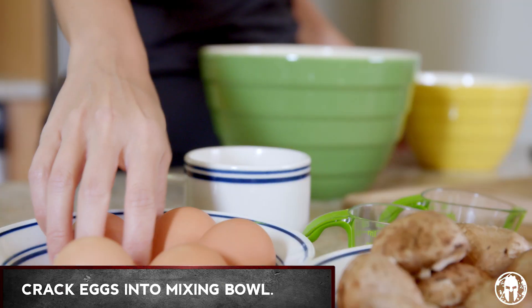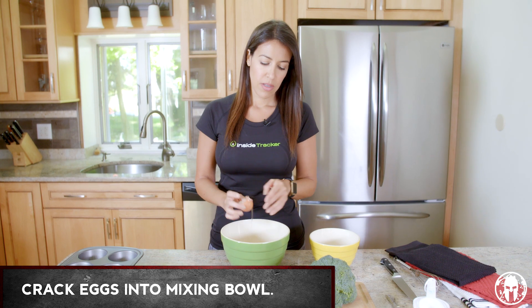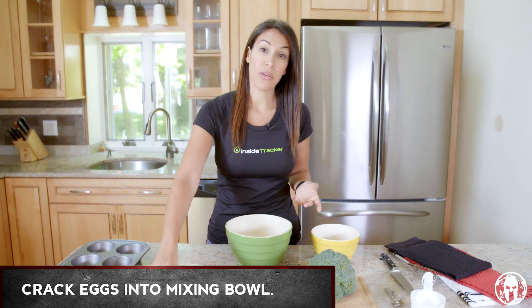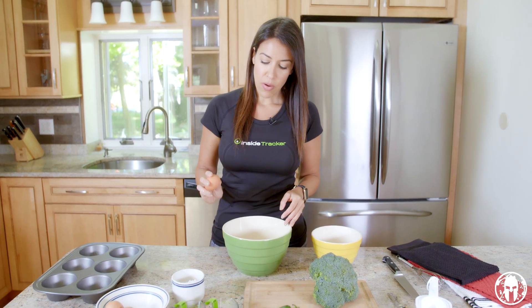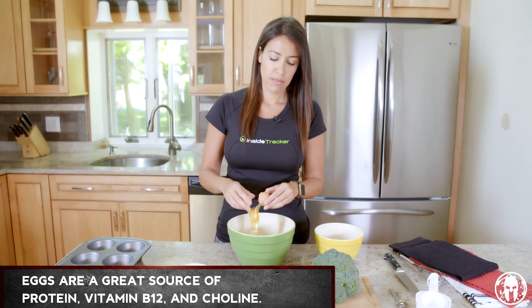First step, nice and easy, we're just gonna crack these eggs into our mixing bowl. Eggs are a great source of protein. They're also a really good source of B vitamins and choline. So talking about building strength and hitting your fat loss goals, eggs are great for that.